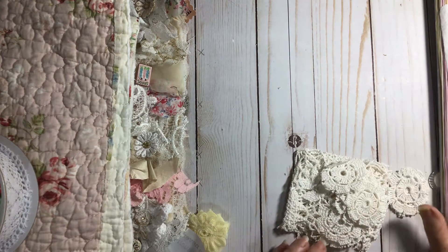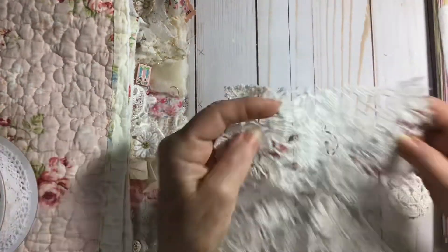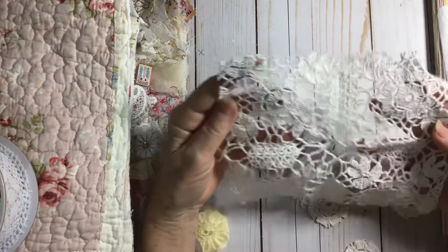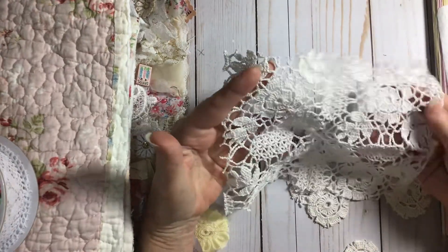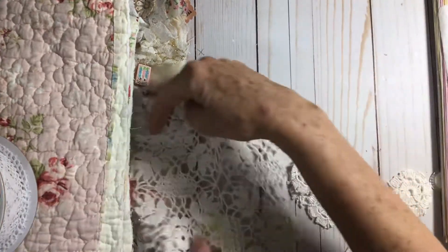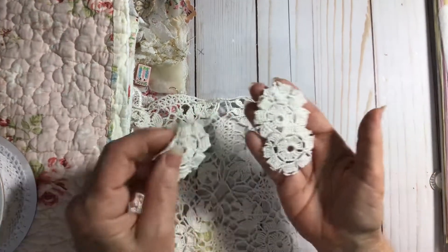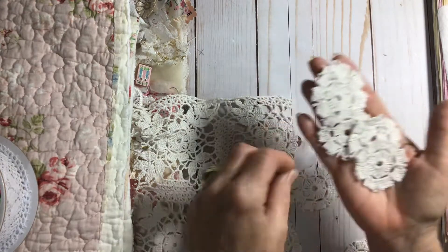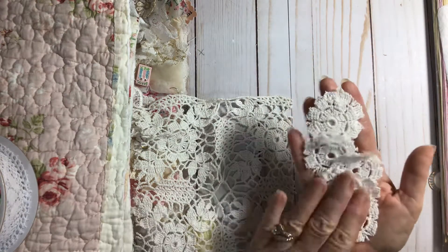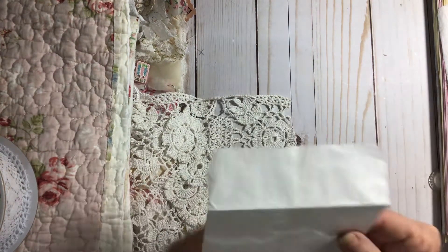I didn't even see this at first — it kind of fell over. And I just found it this morning when I started working on my Etsy orders. Look at this beautiful tatting lace. It's four pieces, and that would make four lovely somethings. Oh, it's just beautiful. And the little flower — look at that. It was in a little glassine bag.